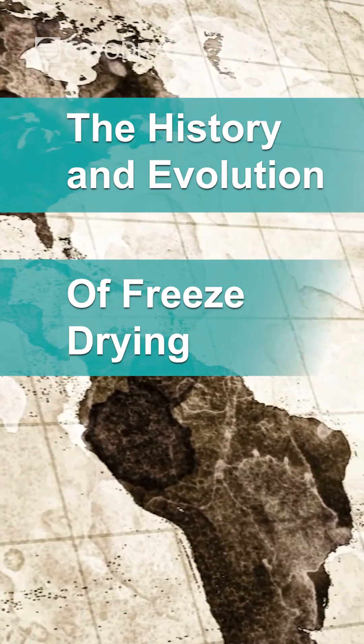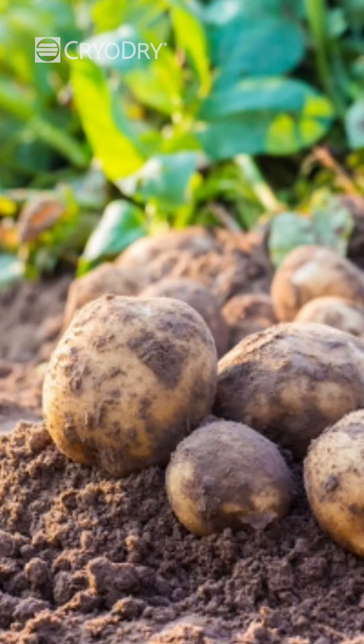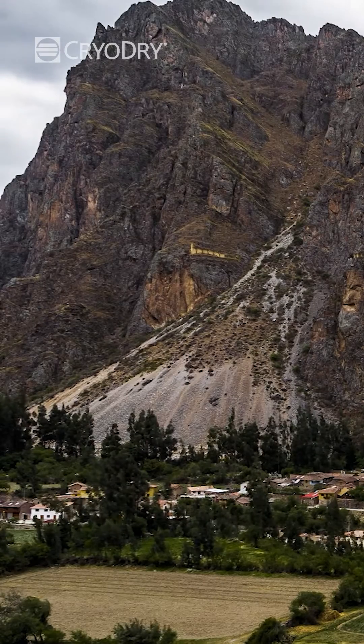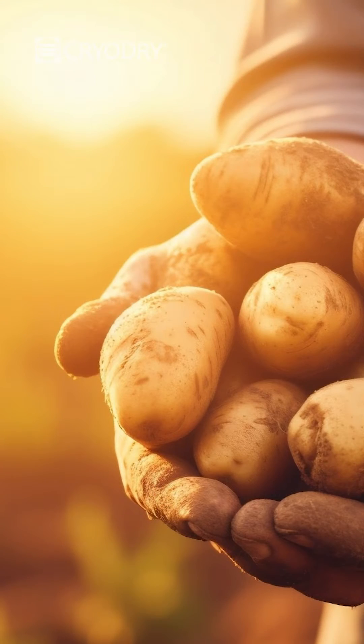The earliest form of freeze drying can be traced back to the ancient Incas who used the technique to preserve potatoes for long-term storage. They would first freeze the potatoes in the high-altitude Andes and then place them in the sun to allow the ice to evaporate.